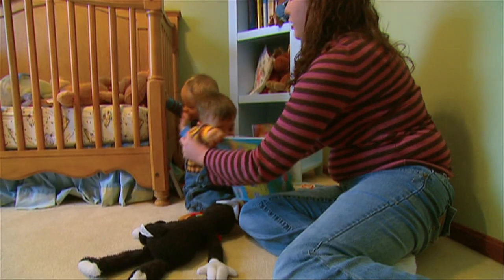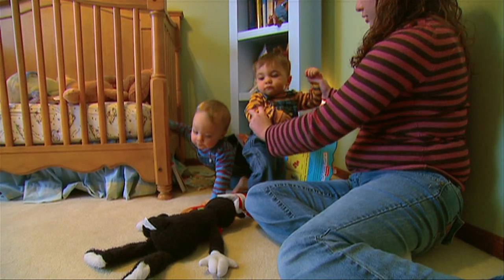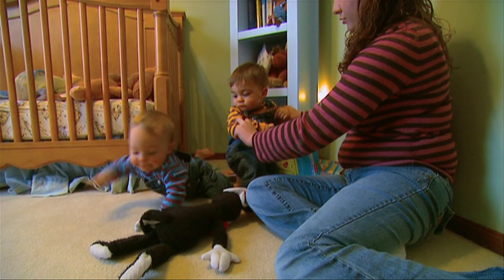They might have to miss a slumber party or a birthday party if someone has a cold or the flu. But as long as everybody's healthy around them, they should be able to do what every other child does.